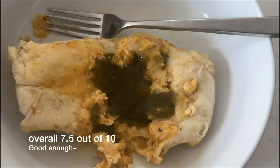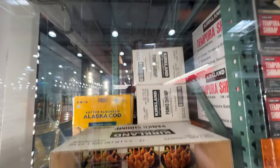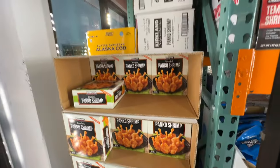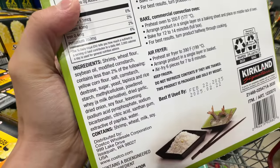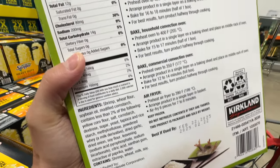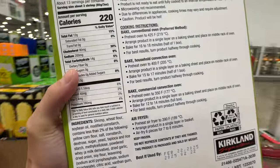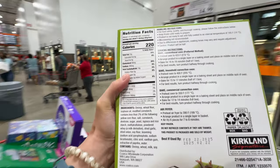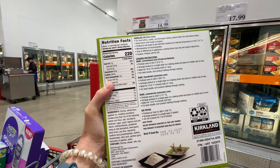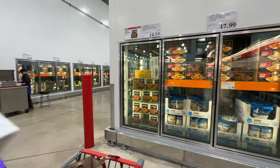The panko shrimp is on sale — $4 off, now $15. Looking at ingredients: shrimp, wheat flour, soybean oil. Most shrimp items have soybean oil, probably because it's cheap. Soybean oil is high in omega-6, so I'll skip this item since I already bought something with vegetable oil — eating things in moderation. Sale ends March 31st.